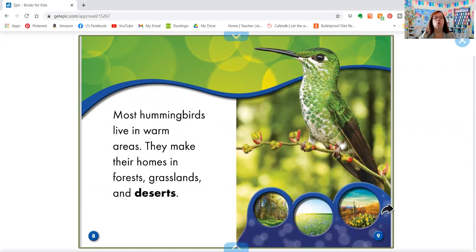Most hummingbirds live in warm areas. They make their homes in forests, grasslands, and deserts.